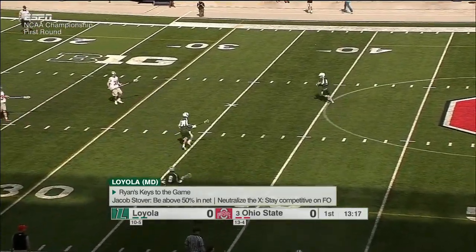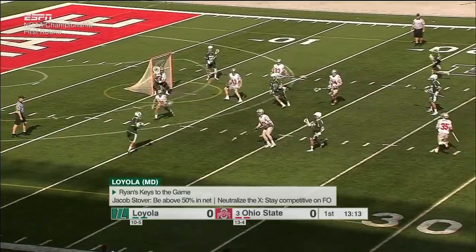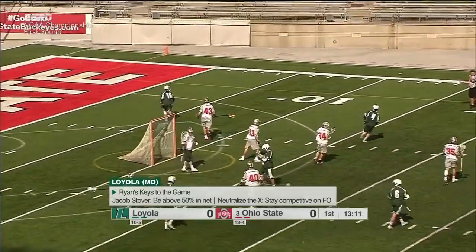This year you've seen them go to Grant Lamone at times. If he can be over 50% so you dominate the X, or you keep it even at the X, get good goalie play — that's the key to every playoff win.